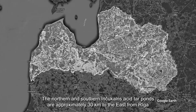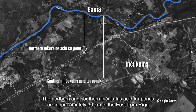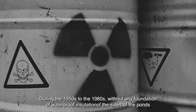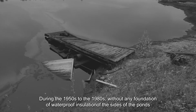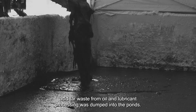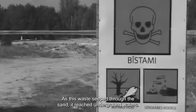Northern and southern Inčukalns acid tar ponds are approximately 30 kilometers to the east of Riga and just a few kilometers away from the Gauja River. During the 1950s to the 1980s, without any waterproof insulation of the sides of the ponds, acid tar waste from oil and lubricant processing was dumped into the ponds. As this waste seeped through the sand, it reached the groundwaters.